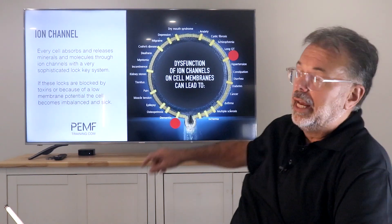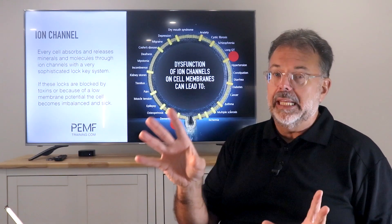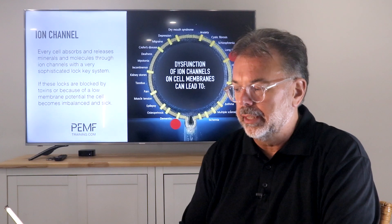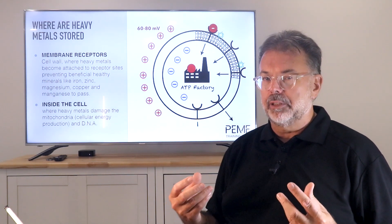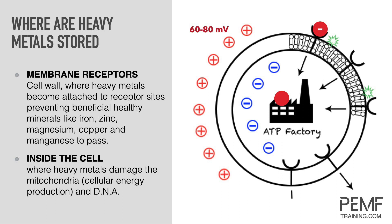When you have toxins, they occupy certain receptors in every cell - usually receptors where certain nutrients go in. It's like they mimic that nutrient; it's the same electrical charge. And as soon as they block those membrane receptors, they create irritation on the cell. Something is there that shouldn't be, and the cell gets agitated and stressed out, which causes inflammation.